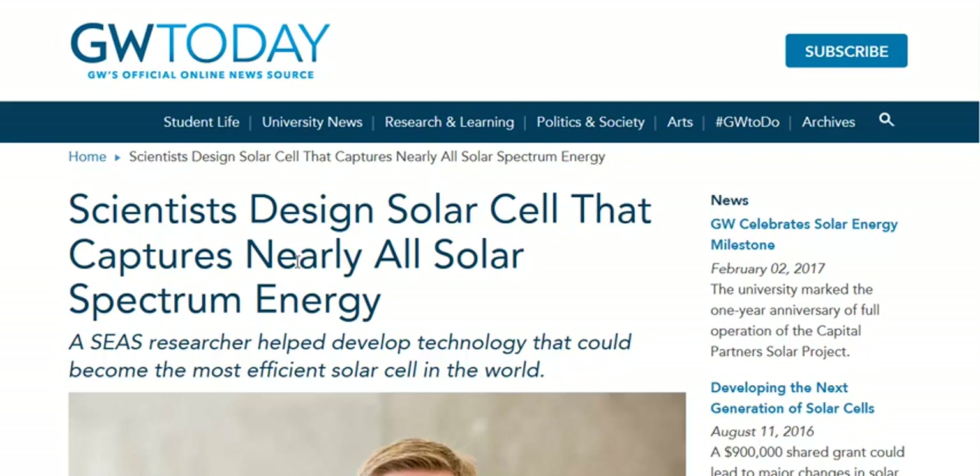The sun puts out a whole lot of energy throughout the day. Some of it's visible light, some of it's invisible to the human eye, like infrared and UV light, or near-infrared as well.